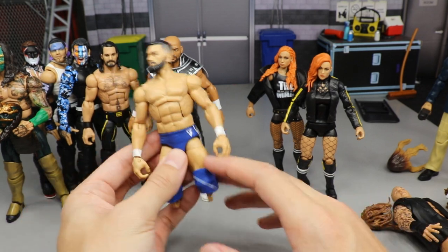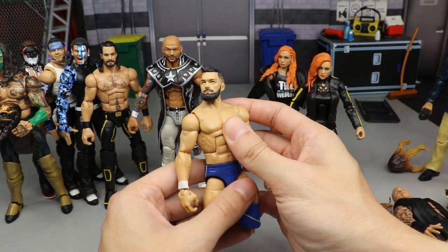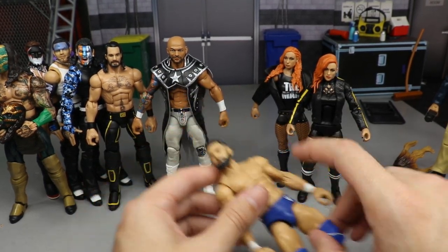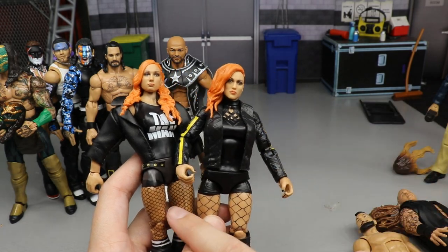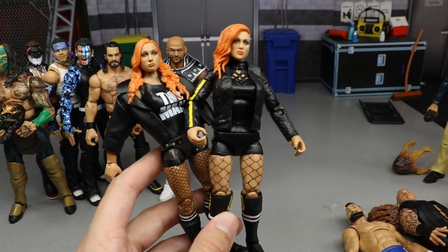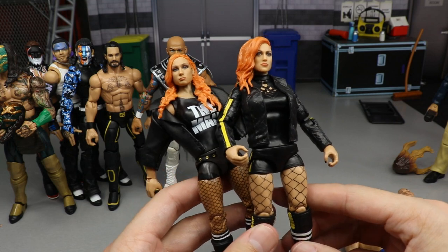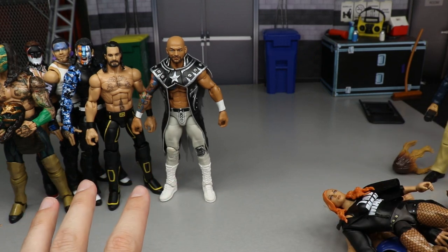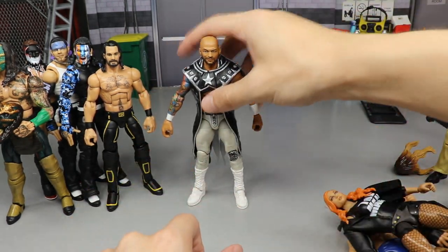If you have any cool ideas for the Fiend head sculpt, let me know below. For Finn Balor, I want to get some kick pads on him because I despise this figure sitting on the shelf with no kick pads — it'll require breaking down some other figures though. For Becky Lynch, I want to get the Ultimate head sculpt out and put on the Elite 72 head, possibly switch out some thighs and lower legs. It would be cool to get some women's figures into episode 50.